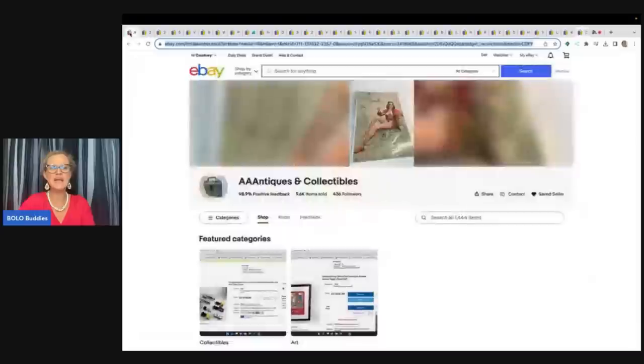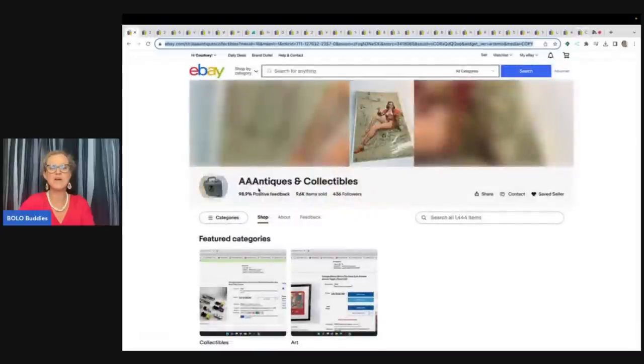So again, I invite you to go down below and check out the store link for AA Antiques and Collectibles. Give him a follow by clicking on the saved seller. Check out what he has to offer — great eBay store.